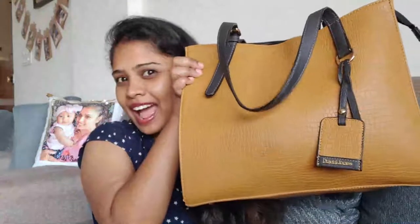Hello everyone, welcome back to my channel! Today in this video you're going to see what's in my handbag — or rather, what's in my daughter's bag, because all the things in this handbag are my daughter's stuff. I've stopped using diaper bags and started using handbags filled with my daughter's things when we go out.